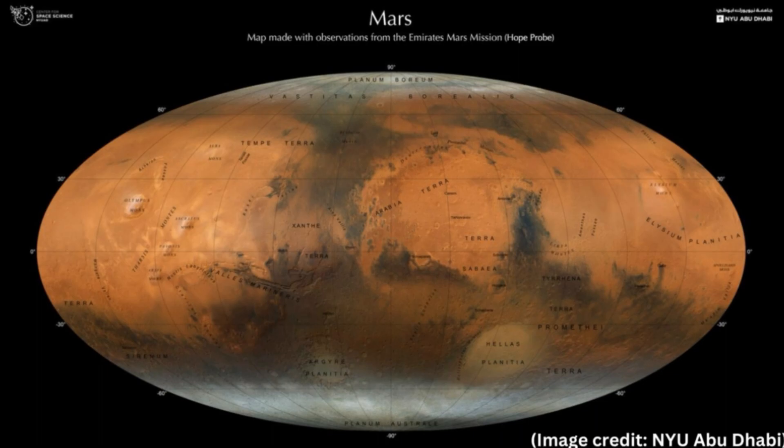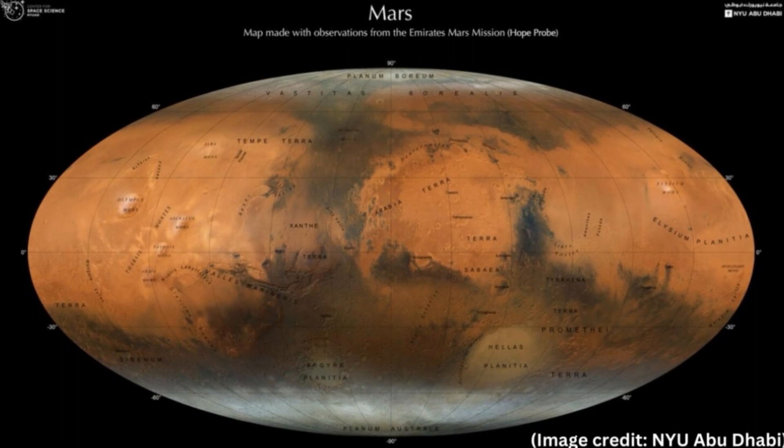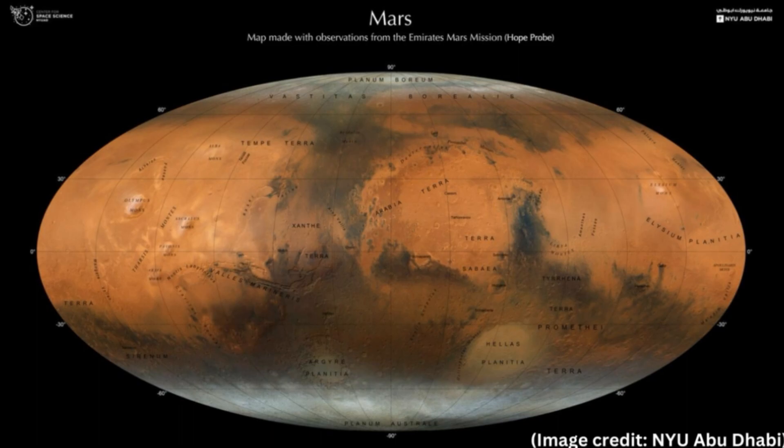The map reveals stunning geological features on Mars in three dimensions. A new map of Mars shows the red planet in stunning detail, revealing a wealth of fascinating geological features as seen from orbit. The high-resolution map could help scientists answer a number of pressing questions about Mars, including how it came to be a dry, arid, and barren landscape despite once being abundant with liquid water.